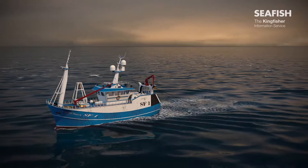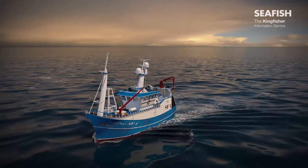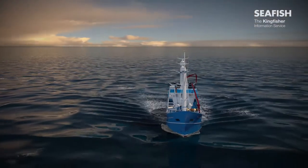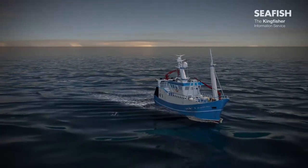Within the UK sector of the North Sea and Irish Sea, there are large concentrations of oil and gas structures and associated activities taking place. There are approximately 27,000 kilometres of pipeline and 1,200 surface and subsea structures.